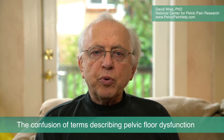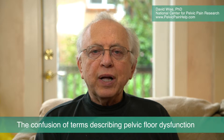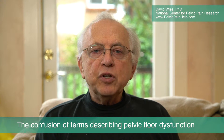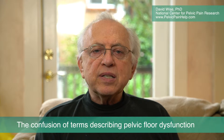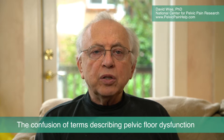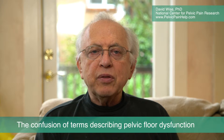Men diagnosed with prostatitis think their symptoms are caused by their prostate gland. Men and women diagnosed with pudendal neuralgia believe they have something wrong with their pudendal nerve. Individuals with a diagnosis of coccygodinia think they are suffering from some problem with their tailbone. Similar confusion exists in those diagnosed with levator ani syndrome, chronic anal rectal pain, piriformis syndrome, chronic proctalgia, among others.